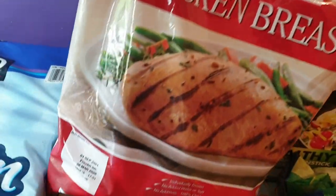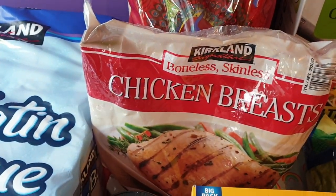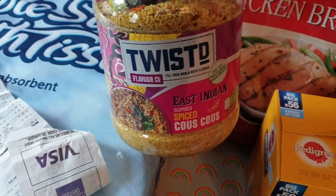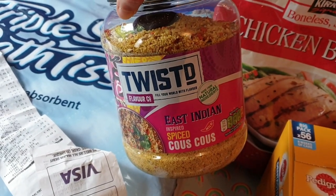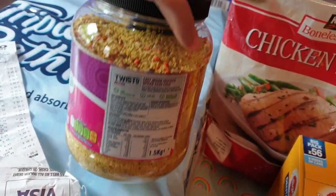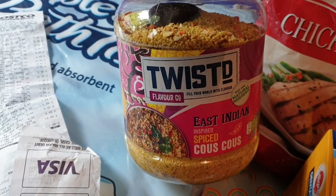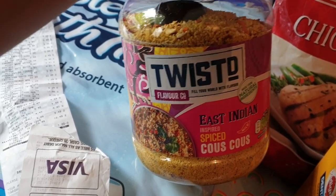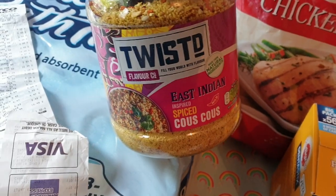I got a big bag of chicken breast — it's a heavy weight and that was £15.49 for that big bag. Ali's eyes completely lit up when I brought this in — it's couscous, East Indian inspired spiced couscous. This was on one of their sale ends — one and a half kilos. If you've been watching my channel for a while, Ali loves couscous, he's absolutely obsessed with it. This was £3.99 for one and a half kilos — I spend so much on little packets of couscous.